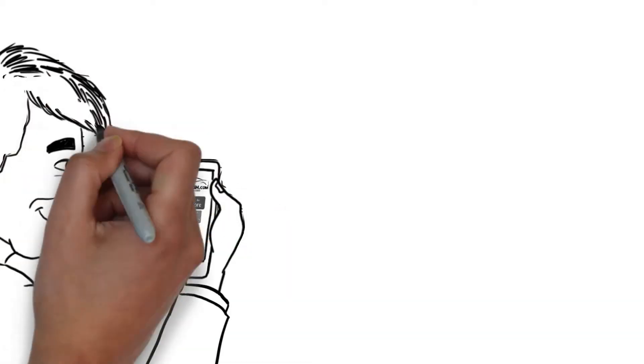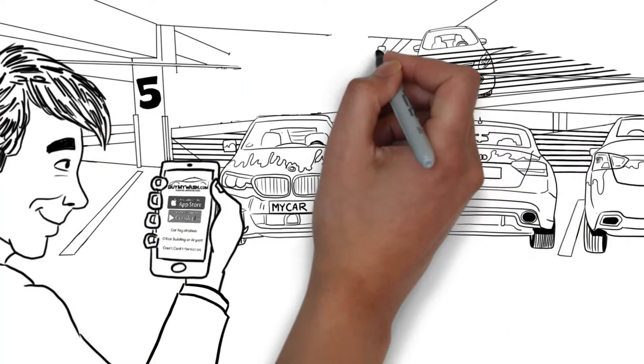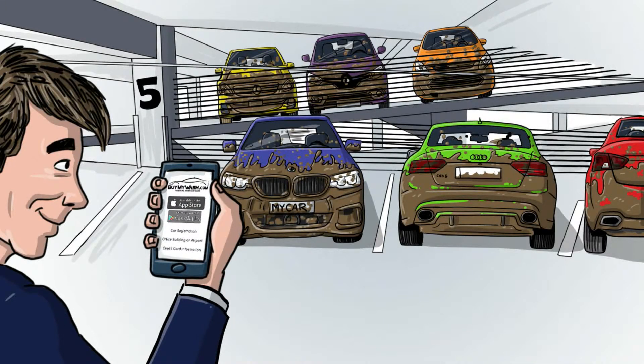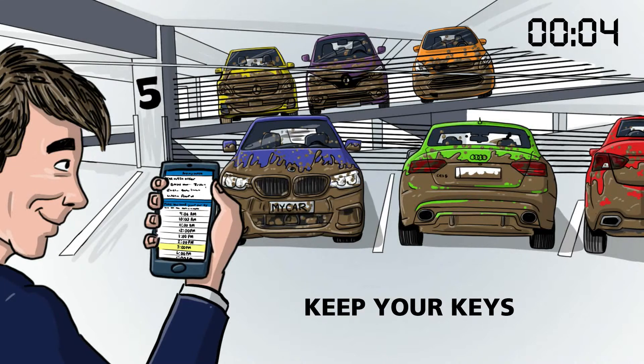Here's how to reserve a quality exterior hand wash in under 10 seconds. Park in one of our client office towers or airport garages. Open the app, choose your service, enter the floor you parked on and when you'll need your car, and we'll handle the rest. You'll receive a text message receipt for your records, and you keep your keys.